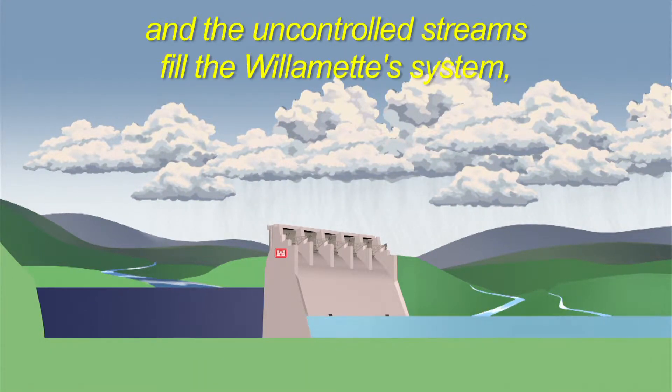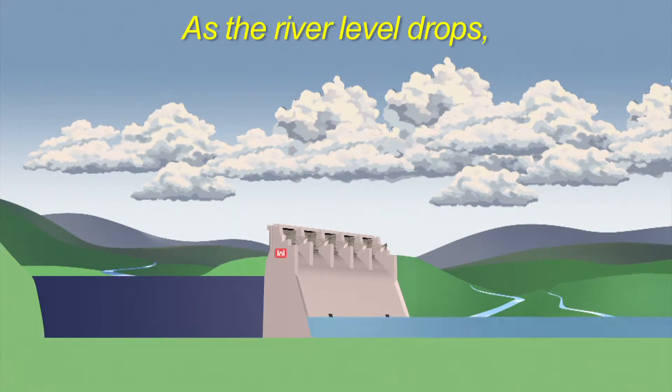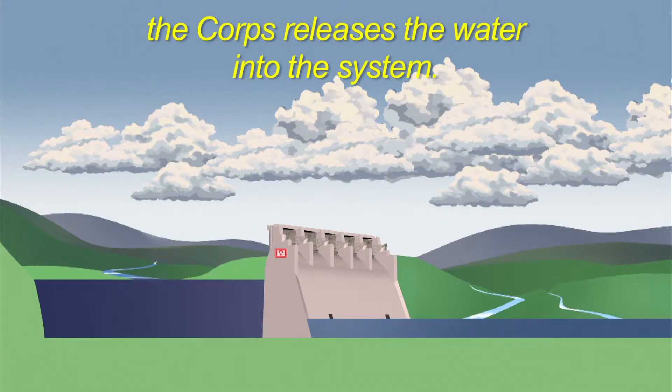When the rains come and the uncontrolled streams fill the Willamette system, the Corps holds water behind the dams. As the river level drops, the Corps releases the water into the system.